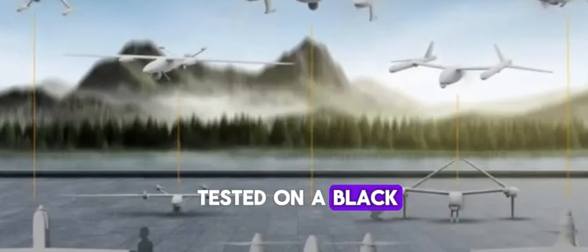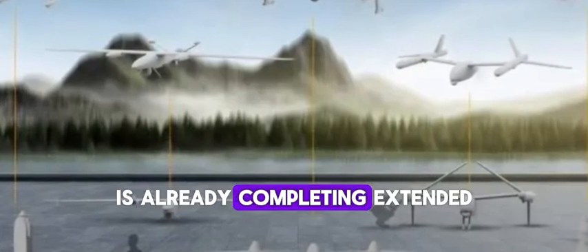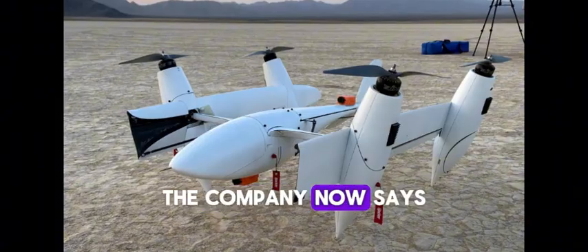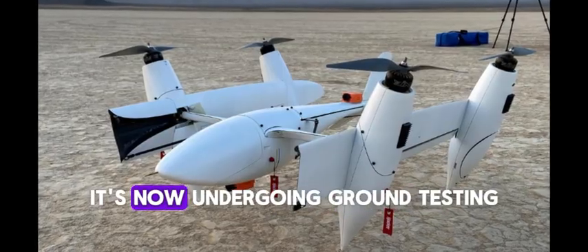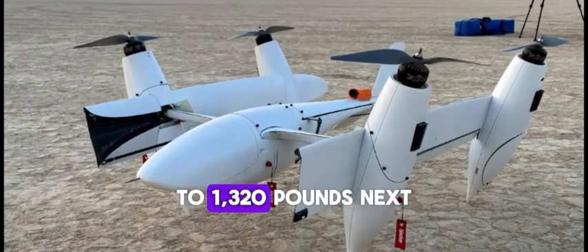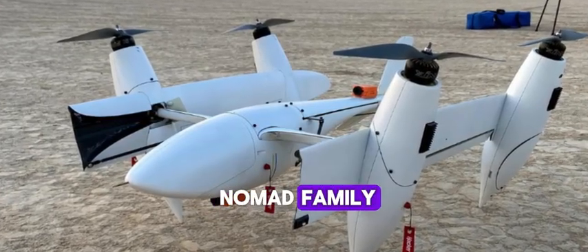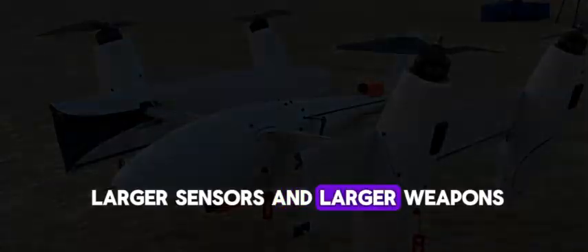Currently the smallest, the Nomad 50 is already completing extended flight tests, as announced by the company earlier this year. This drone has a wingspan of 10.3 feet. The company is now building the larger Nomad 100, a Group 3 drone with an 18-foot wingspan, currently undergoing ground testing with first flight expected in the coming months. Group 3 is defined as drones with a weight of 56 pounds to 1,320 pounds.